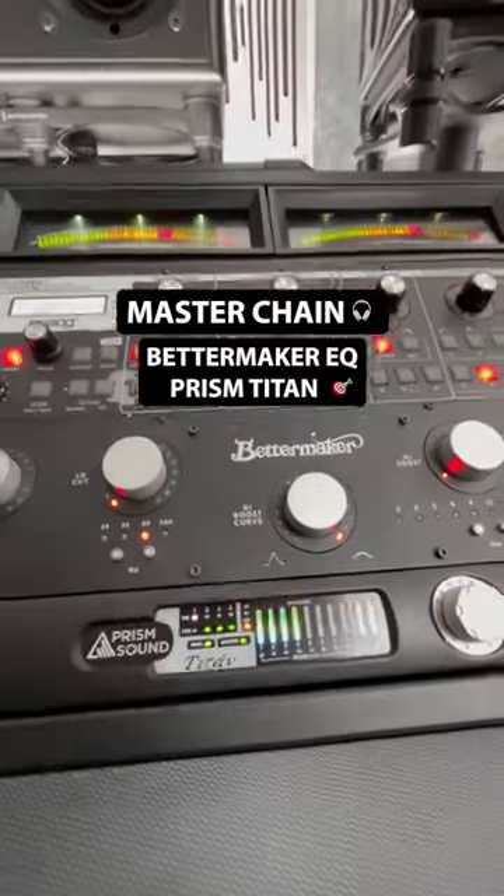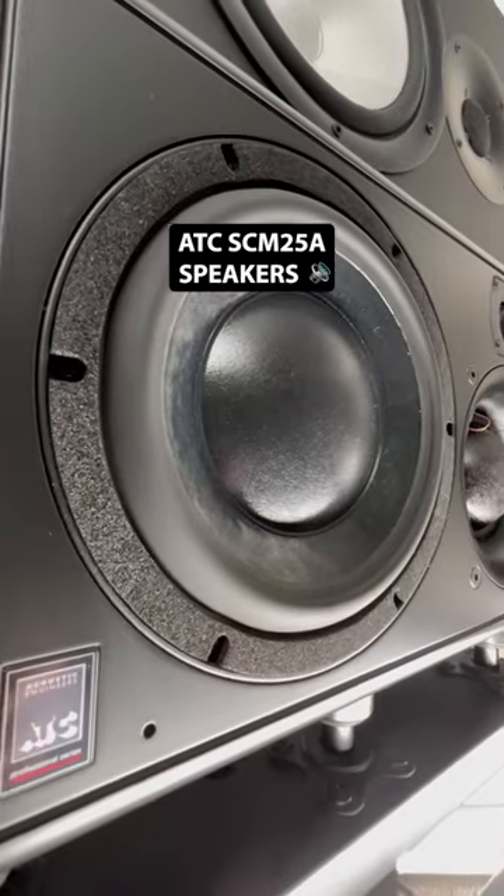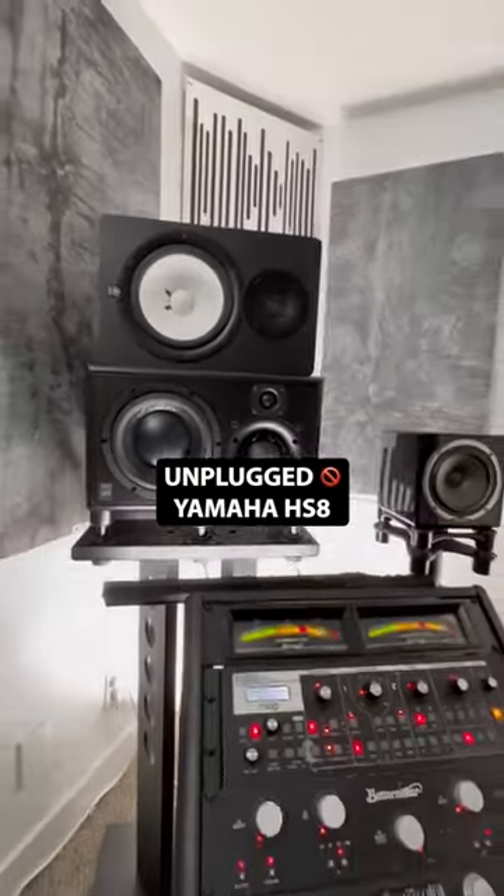On the left side, I have my master chain, the BetterMaker EQ and Prism Titan converters. I listen to everything through my ATC speakers. And the Yamahas are just here so that my cats don't jump on the ATCs.